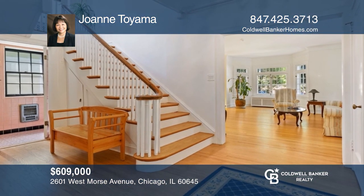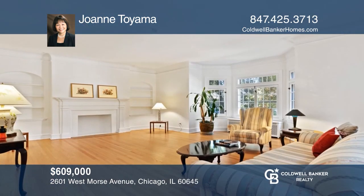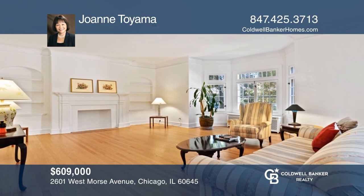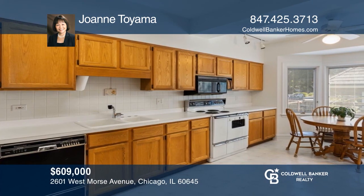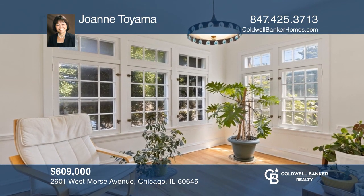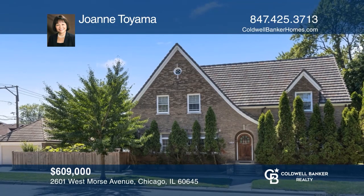Nothing to do but move in to this beautiful, classic English-style home. This home boasts 3,000 square feet of living space. The living room features bay windows and an ornamental fireplace surrounded with built-in shelving. The formal dining room features French doors and a spacious eat-in kitchen. Full basement is partially finished with lots of possibilities. Joanne Toyama would love to tell you more.